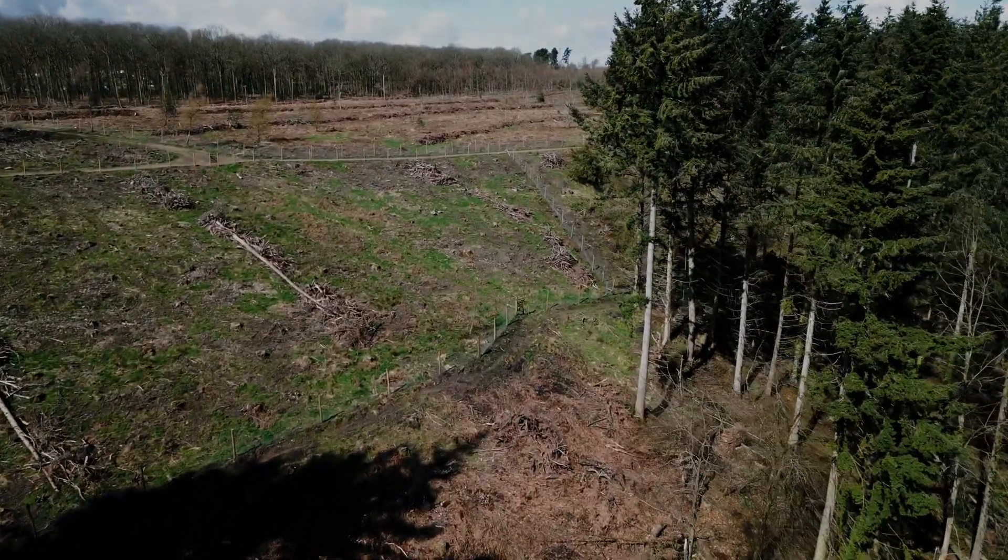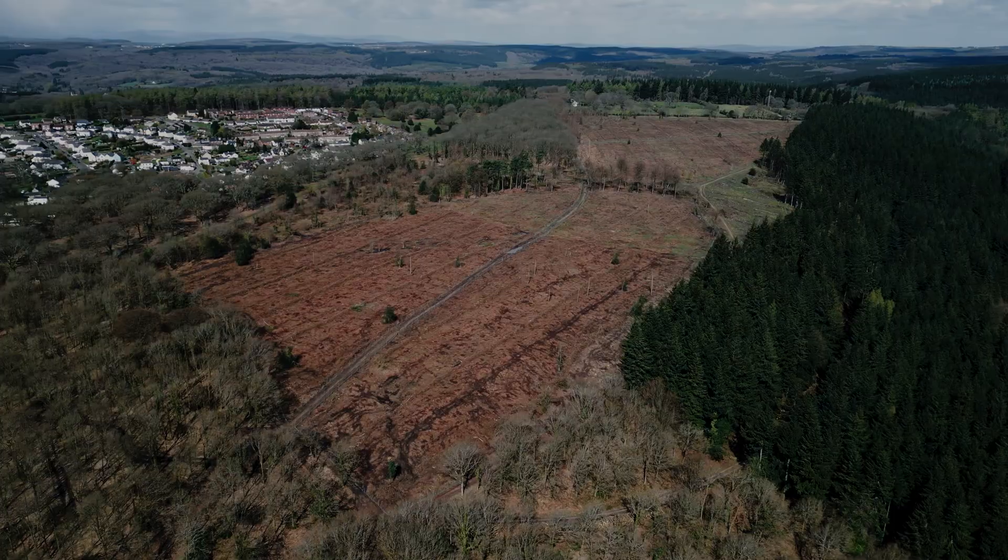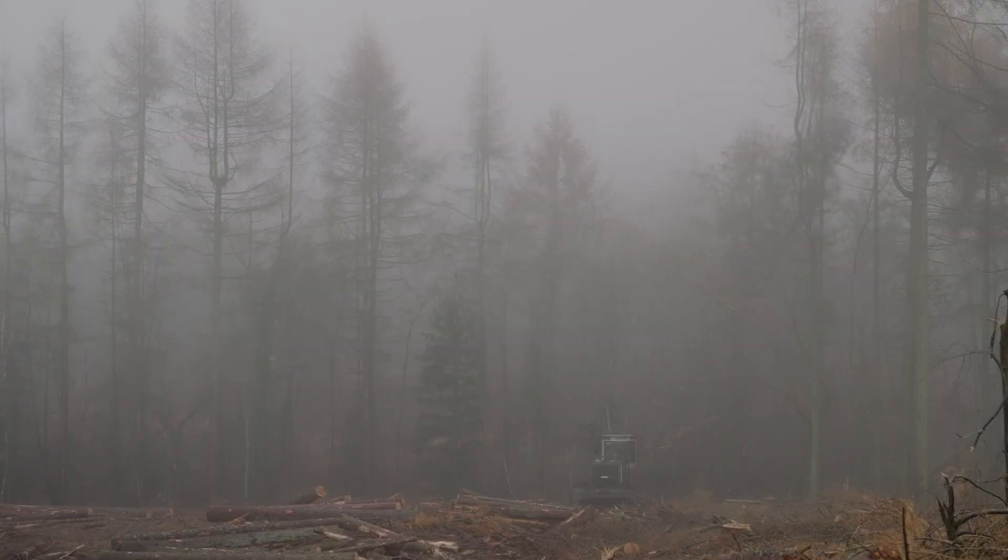The area was confirmed as infected with Phytophthora remorum, so we received a legal felling notice and had to fell all of the larch.